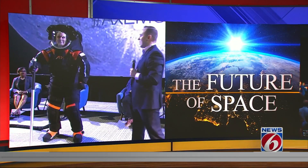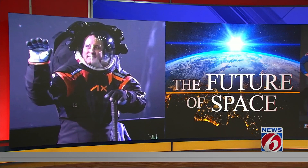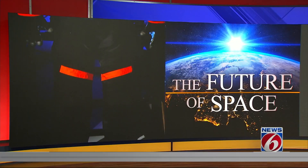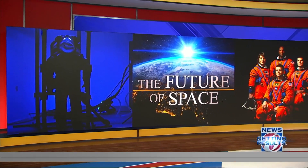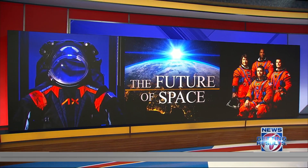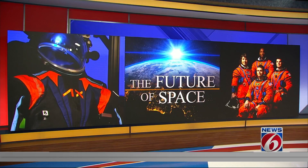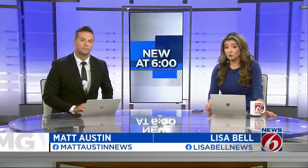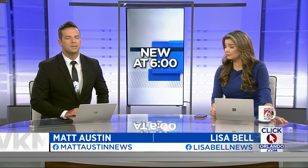Only on News 6 tonight, a hands-on, up-close, in-depth look at the next spacesuits that astronauts will wear when they walk on the moon for the Artemis 3 mission. News 6 was in Houston last week for the announcement of the Artemis 2 crew and got a special invite to Axiom Space, which is based in Houston. They are one of two commercial space companies hired by NASA to build the new suits. News 6's space expert Eric Von Anken discovered what goes into making this quarter-of-a-billion-dollar spacesuit.